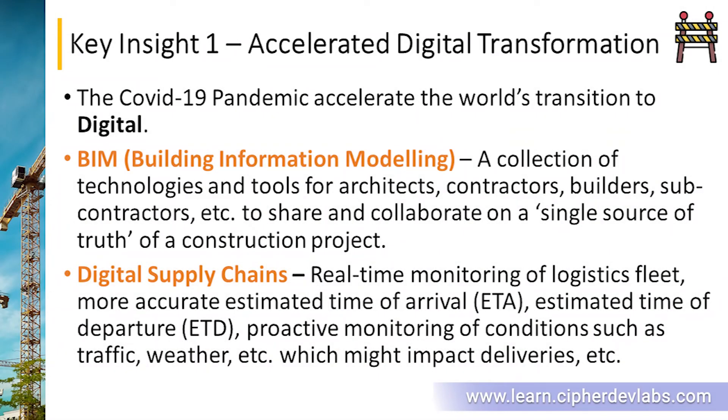Welcome back. In this lecture we're going to talk about key insight one: accelerated digital transformation. One of the positives of the COVID-19 pandemic is that it accelerated the world's transition to a much more digital world exponentially. All industries started looking for digital solutions to support their business operations and to build much more resilient businesses amidst very volatile environmental conditions.